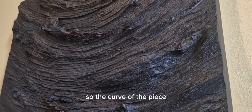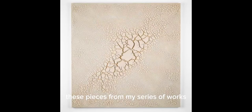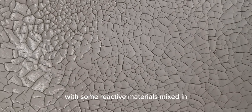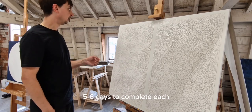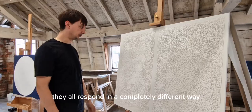The curve in the piece is representative of the growth rings of the tree. This piece is from my series of works which I've titled Fraturato — as in fractured — and they're comprised of a composite which is essentially porcelain with some reactive materials mixed in to induce cracking. They take about five to six days to complete, each one is completely different, and depending on the mixture and the temperature they all respond in a completely different way.